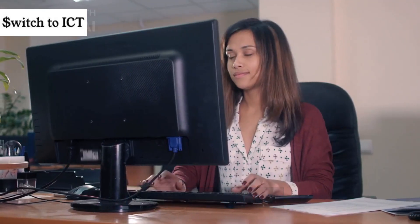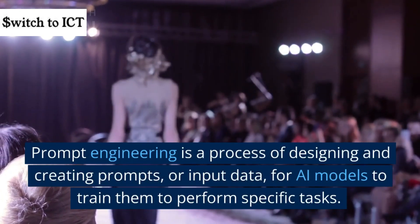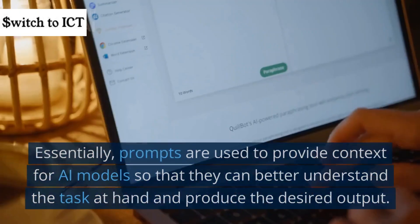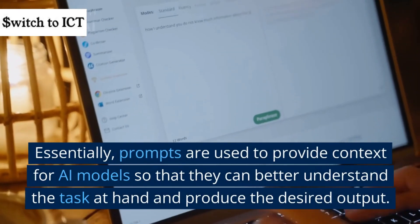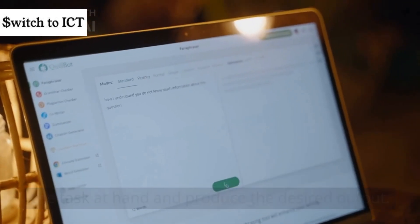So, let's get started. Prompt engineering is a process of designing and creating prompts, or input data, for AI models to train them to perform specific tasks. Essentially, prompts are used to provide context for AI models so that they can better understand the task at hand and produce the desired output.